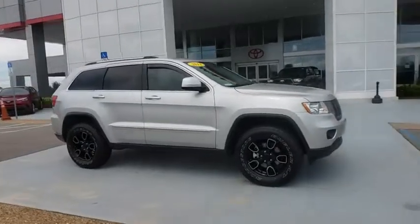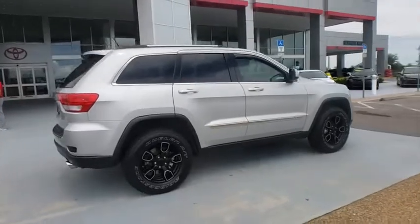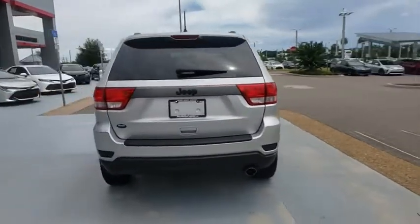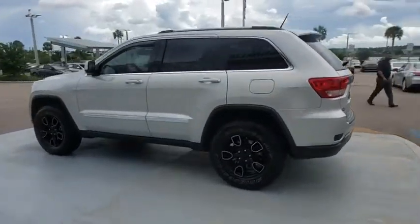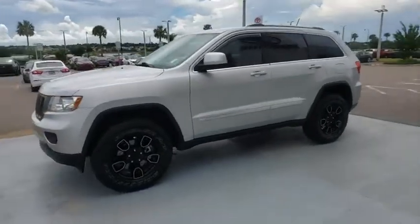Take a ride in the 2013 Jeep Grand Cherokee. The Jeep Grand Cherokee offers superior off-road capability comparable to that of the upscale Land Rover LR3. This makes the Grand Cherokee a fine choice for families who venture off-road or vacation in the mountains or other remote areas.